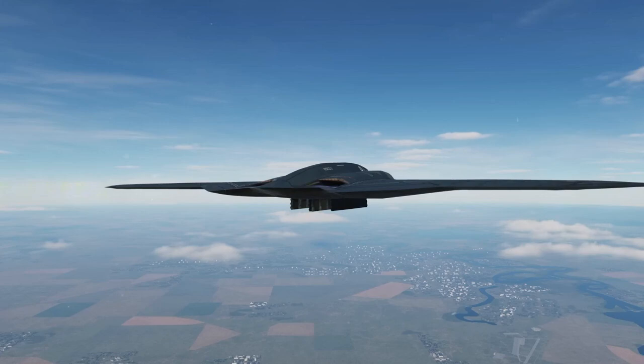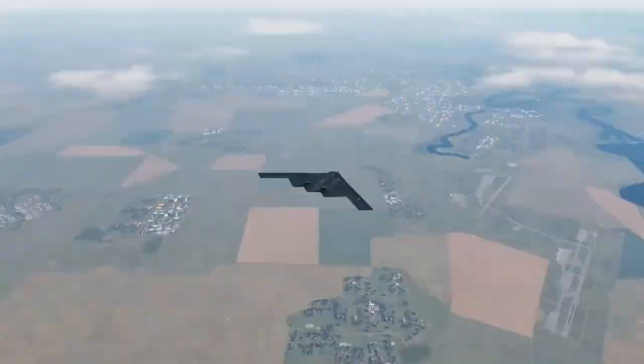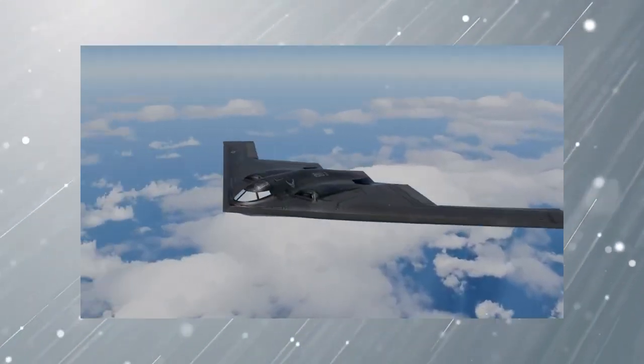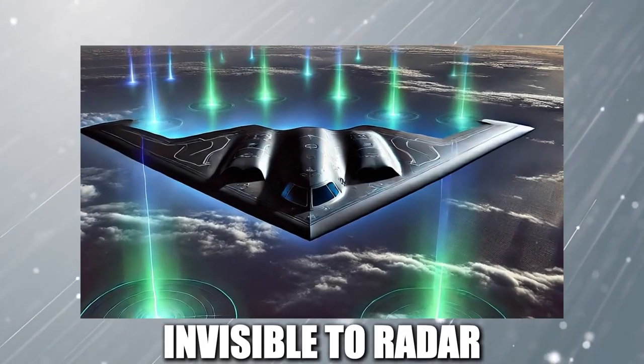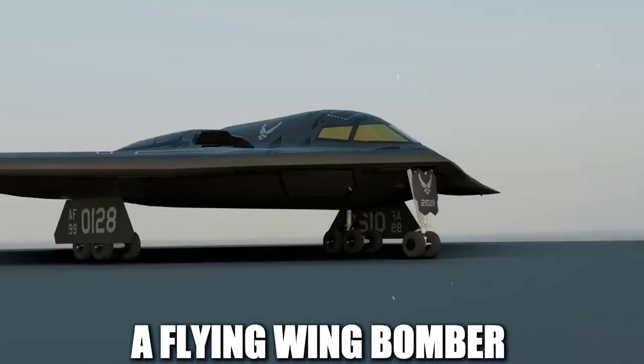The idea of a stealth bomber was revolutionary. Instead of relying on speed or heavy armor to survive, this new aircraft would use its shape and materials to remain invisible to radar. This concept led to the creation of the B-2 Spirit, a flying-wing bomber unlike anything seen before.